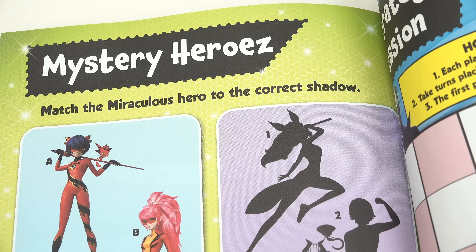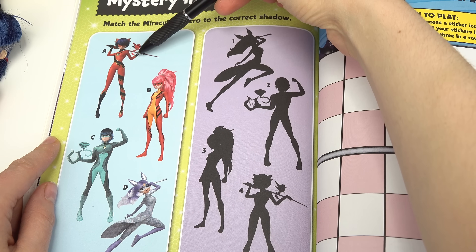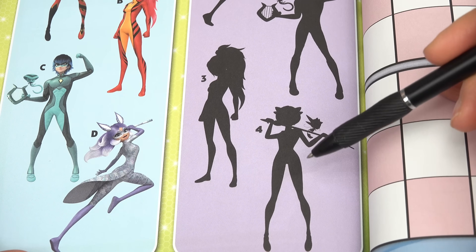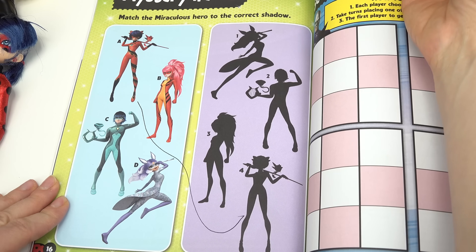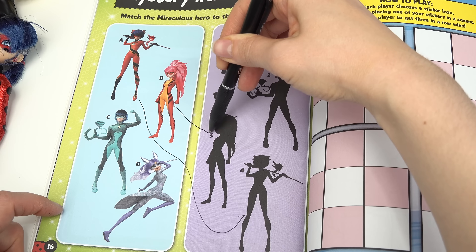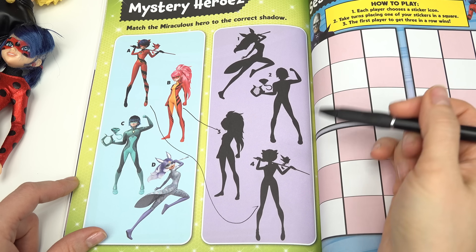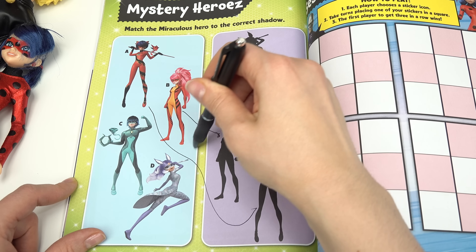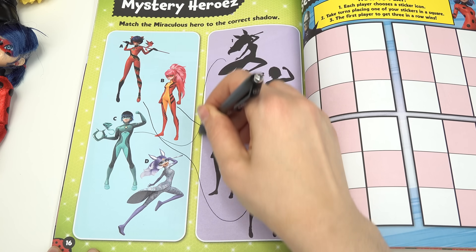We've got Mystery Heroes — match the miraculous hero to the correct shadow. Let's start with A: we've got Ruko and Long the Dragon. Which shadow do you think they are? If you guessed number four, you were right — let me draw a line. We've got Lady Dragon Ray here, she's got a high pony, so B has to be three. Vesperian is right here with the snake kwami — it's number two. We have Reina Furtive, which is the last one, so one is D.